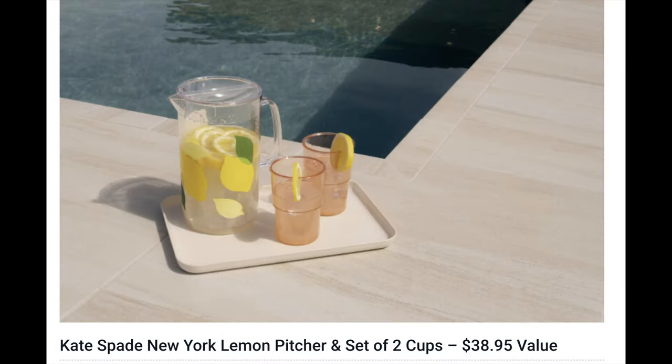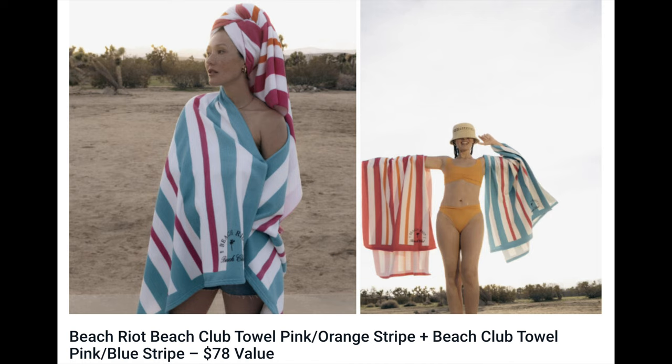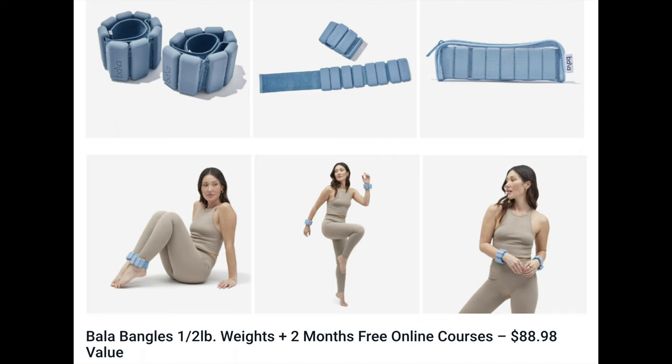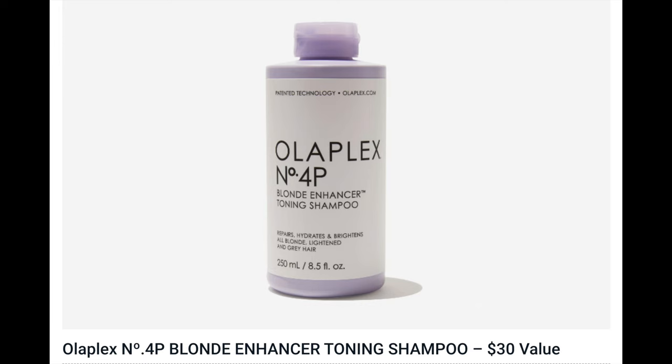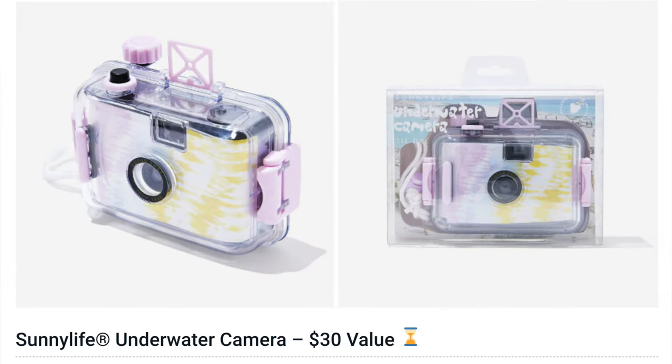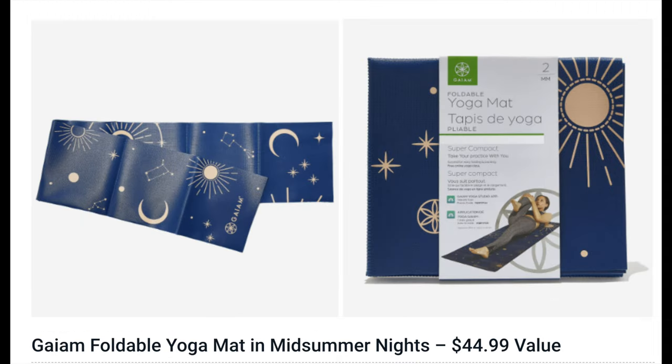We're going to start with Customization Number One. If you want to buy an additional choice, it's $15. The choices are: Kate Spade New York Lemon Pitcher and Set of Two Cups ($38.95), Elemis Superfood Midnight Facial ($54), Beach Riot Beach Club Towel in Pink/Orange and Pink/Blue Stripe ($78), Bala Bangles Half Pound Weights plus two-month free online courses ($88.98), Free People Distressed Vegan Wallet ($58), Olaplex Number Four Blonde Enhancer Toning Shampoo ($30), Sunny Life Underwater Camera ($30), Ole Henriksen Lemonade Smoothing Scrub ($35), and GAM Foldable Yoga Mat in Midsummer Nights ($44.99).